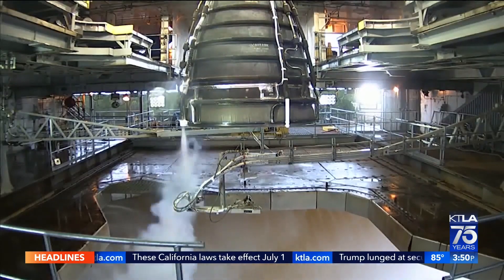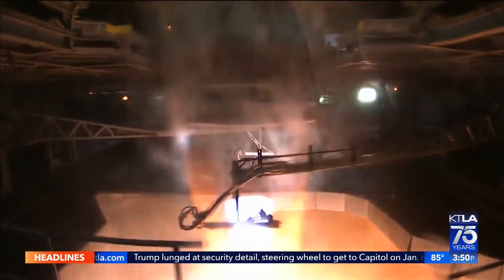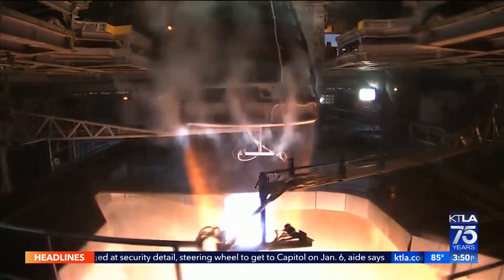There's no getting to the moon without going through Los Angeles. At the Aerojet Rocketdyne complex in Canoga Park and Chatsworth, I'm Gail Anderson, KTLA 5 News.